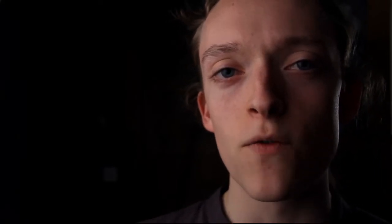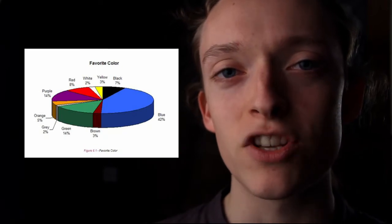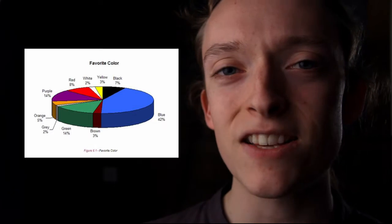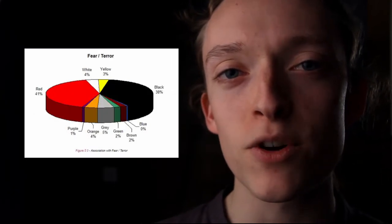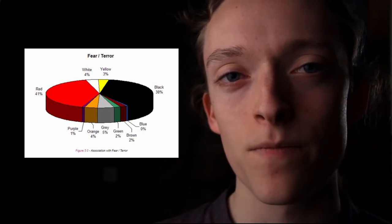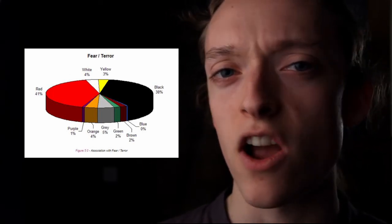In a 2012 study, a group of about 200 people were asked to associate different colors to a list of different sentiments, and the results were quite surprising. 42% of the people selected blue when asked what their favorite color was. And when asked what color they associated most with fear and terror, 41% said red and 38% said black. Coincidentally, those are the colors of fire.